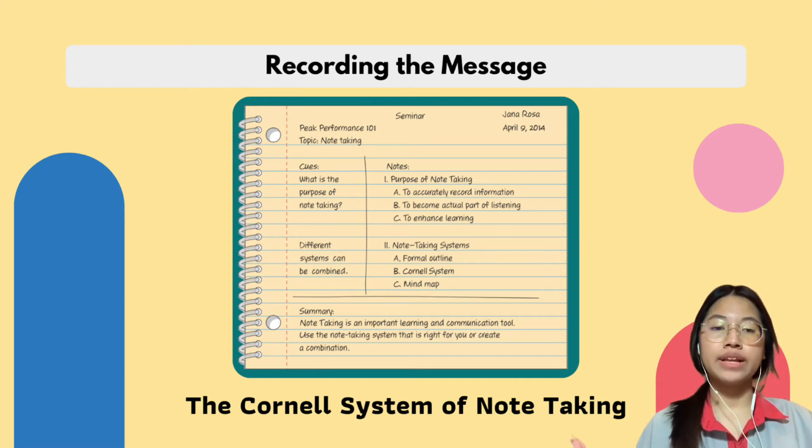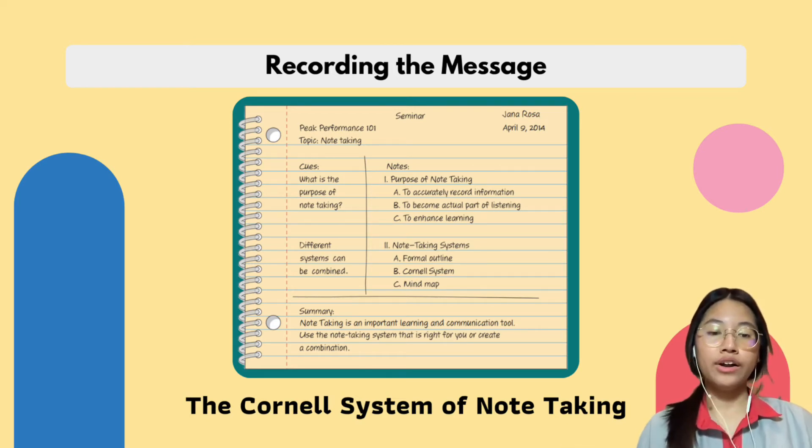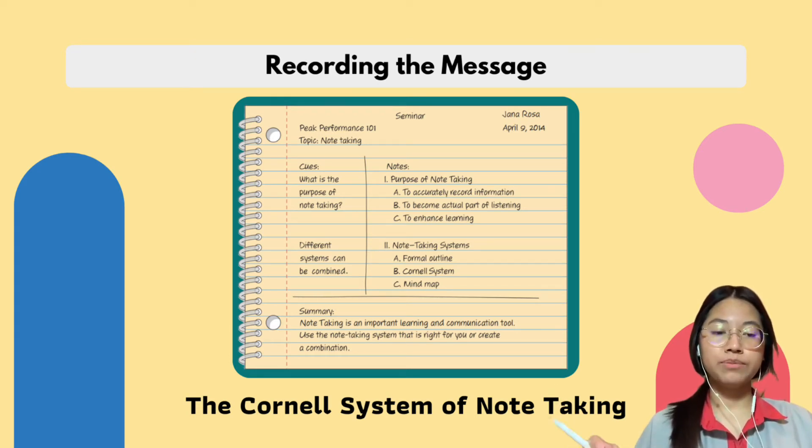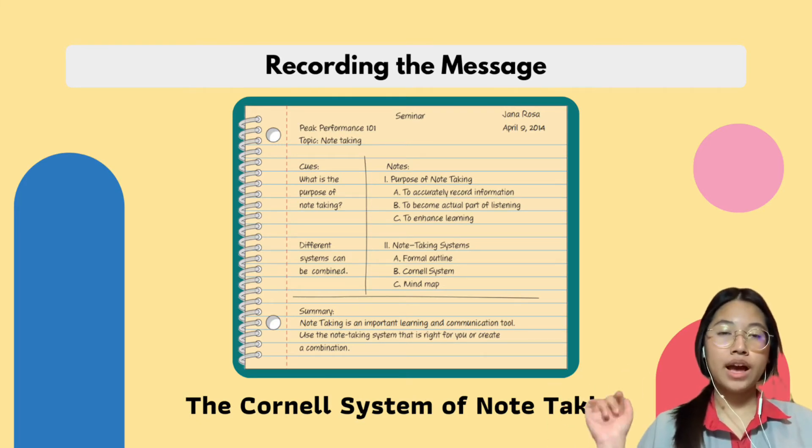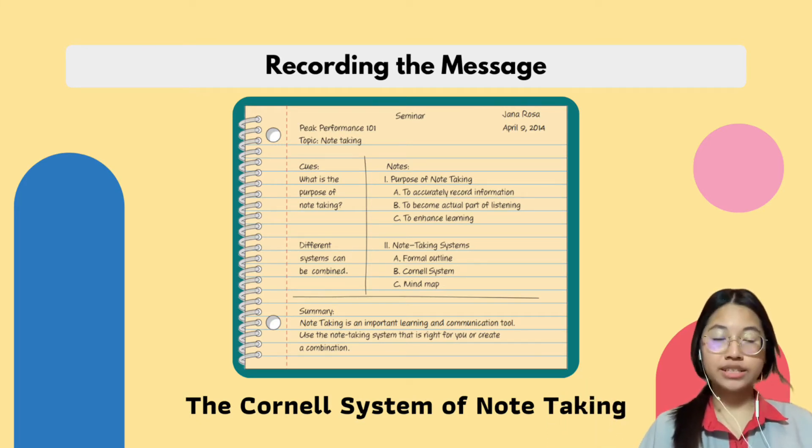Start with a paper and label it with class, date, and the title of the lecture. Then divide your paper into three sections. On the top right — the largest section — record information from class lectures in whatever format works for you. On the left, jot down clues, main ideas, phrases, keywords, or clarifications. On the bottom, write a summary. This is an effective way to summarize each class section in your own words and helps you understand more of what the speaker is saying.